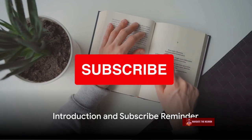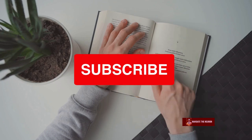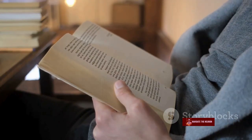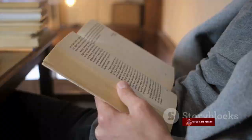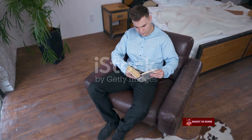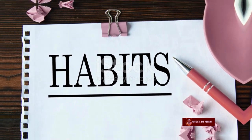Howdy folks! Before we dive into today's topic, we all know that habits play a crucial role in shaping our lives. Today, we're going to explore the profound insights from the book Atomic Habits by James Clear. This book reveals how even the smallest changes can lead to remarkable results. Buckle up as we take a deep dive into the world of atomic habits.